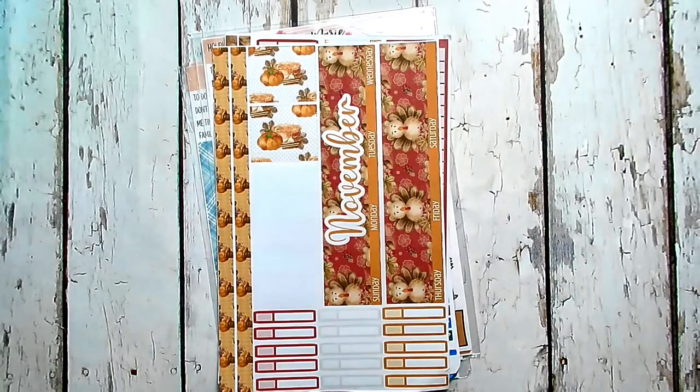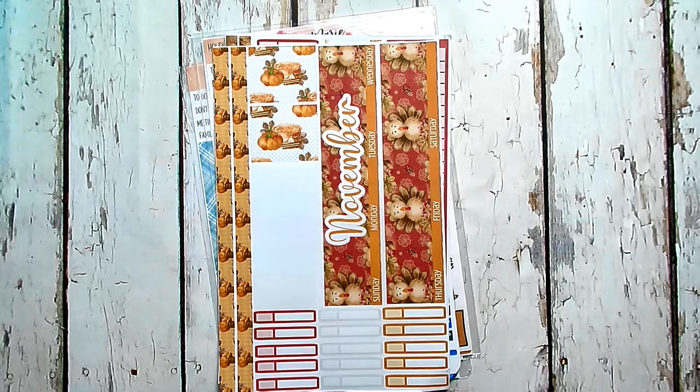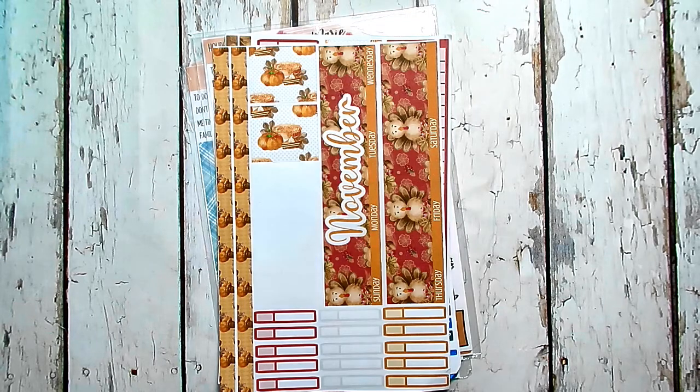Hey guys, I'm here to show you a quick sticker haul for the month of November. I made some of these kits, I also used printable kits, and I'm still waiting on one kit to come in the mail.